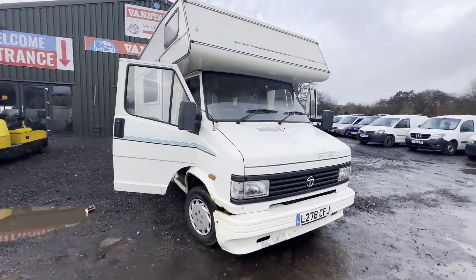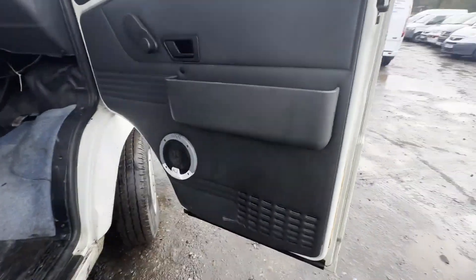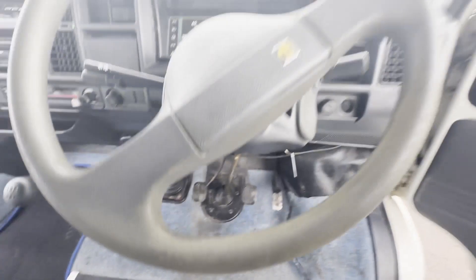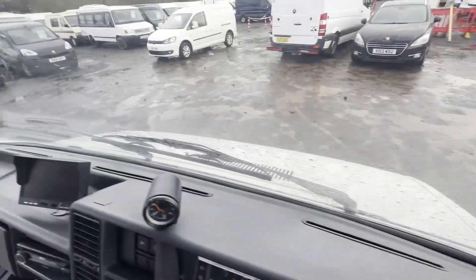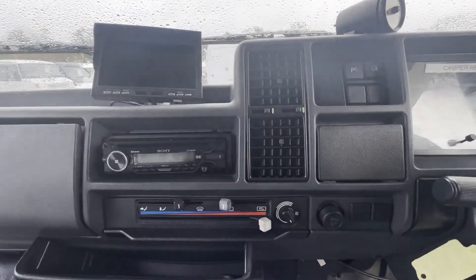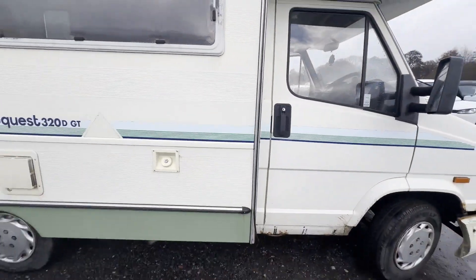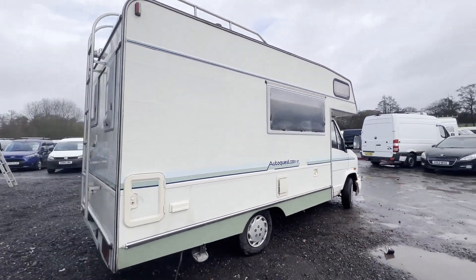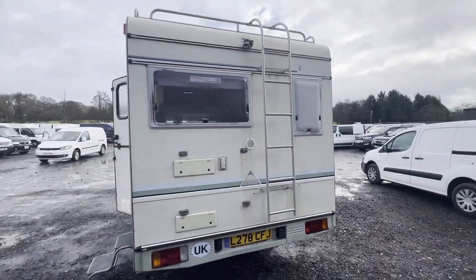1993 Talbot Express 1300P 2.0 winter bargain petrol motorhome, low mileage, full MOT. White coachbuilt motorhome. Mileage: 53,941. MOT until 29th of November 2024. Engine: 1971cc. Transmission: five-speed manual, front-wheel drive.